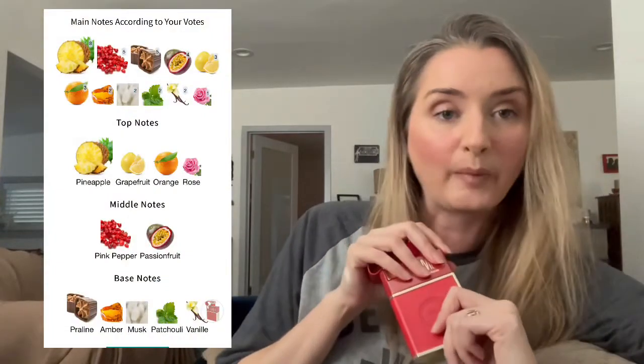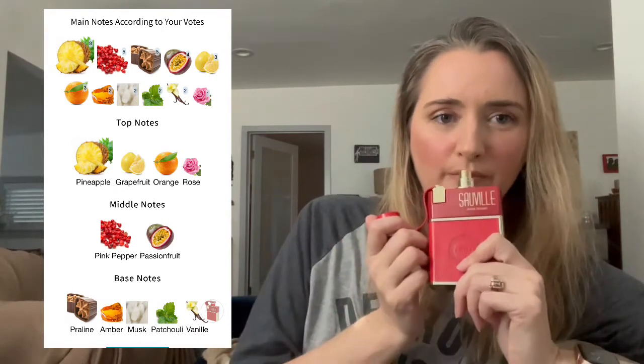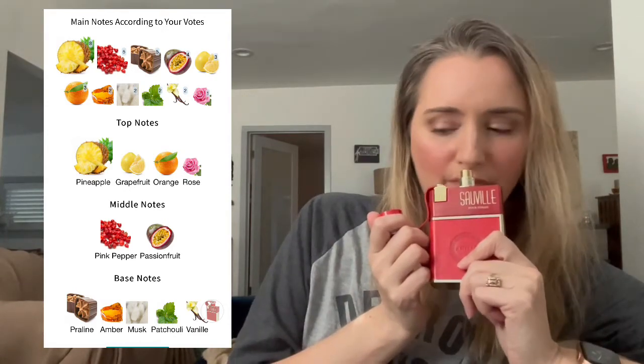Saville is very feminine, very sweet, but not too sweet in my opinion — I like the sweetness of this. I think the fruits in it are interesting, kind of unique. Top notes of pineapple, which is the most prominent note, grapefruit, orange, and rose. Not a whole lot of rose in this that anybody can detect. I'll put the note profile up here. Middle notes — you can see pink pepper and passion fruit, of which I smell more of the passion fruit than the pink pepper.